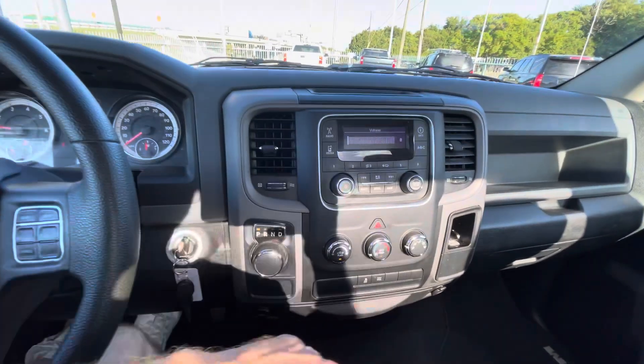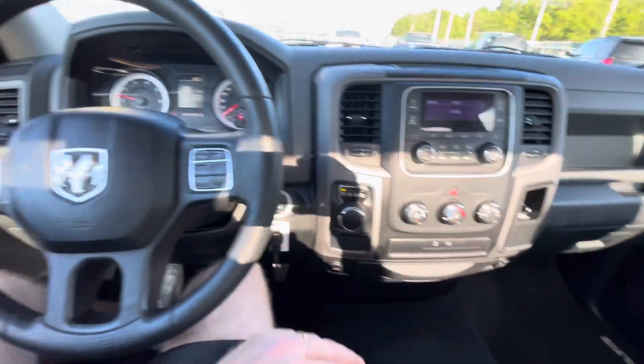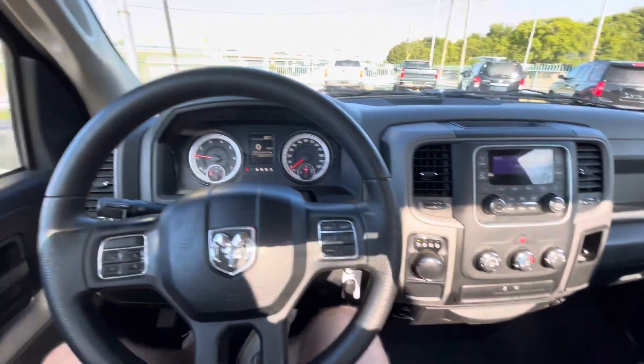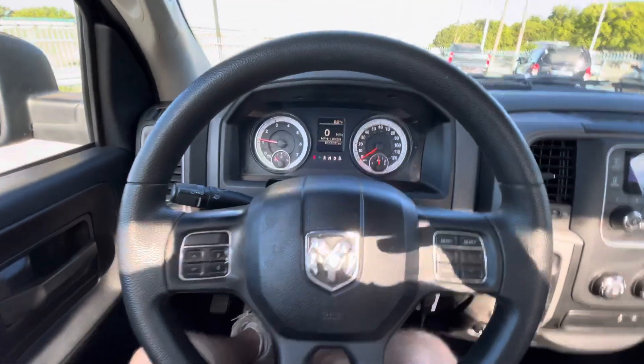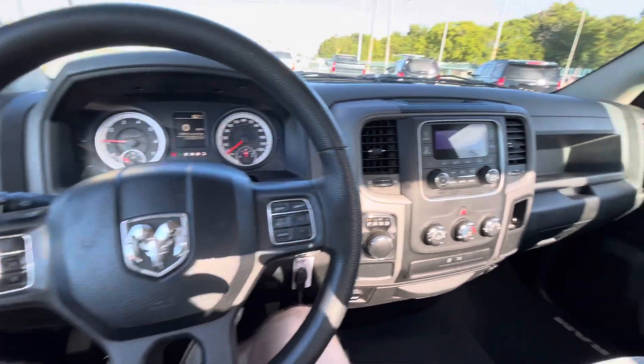The truck has a full steering system, ice-cold AC, and controls on the steering wheel. This is a V6 3.6-liter engine, so it's really good on gas and has plenty of power — enough for the majority of your needs.